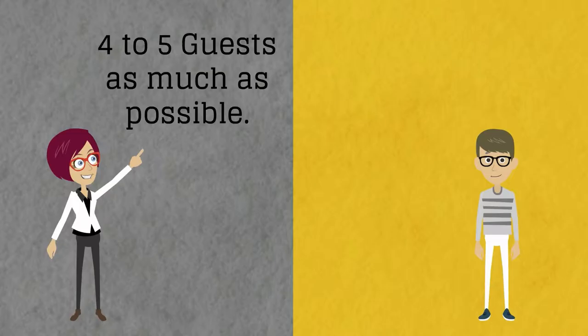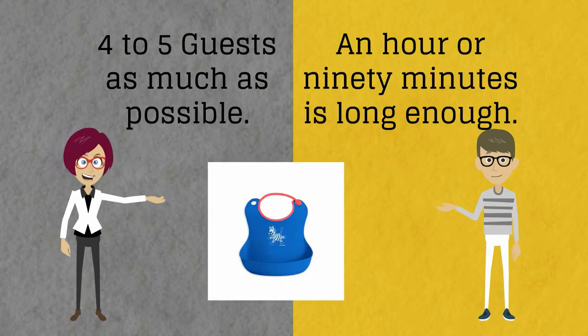How long, and how many? Keep the party short with only four or five guests. An hour to 90 minutes is long enough for young children. Try to plan for morning or early afternoon.